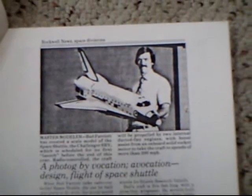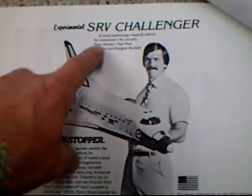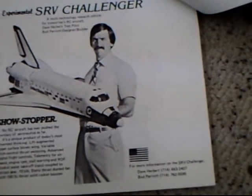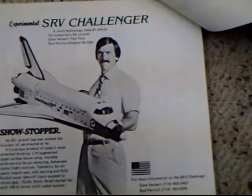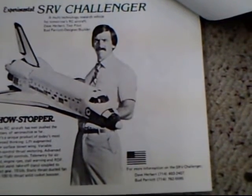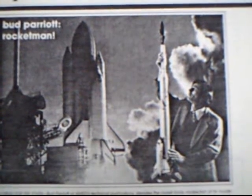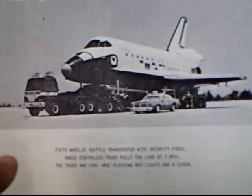This is in the Rockwell News space divisions magazine. That's Bud Perry — there's his name — designer and builder of the shuttle. There's my name, Dave Herbert, test pilot. This was quite an amazing machine at the time. It had lift augmented upper surface blown wing, variable pitch control, thrust vectoring, digital flight controls, telemetry, airspeed, engine RPM, stall warning, RDF, rocket assist takeoff coupled to retract gear, 15 and a half pounds of static thrust with a hundred pound thrust solid rocket booster.